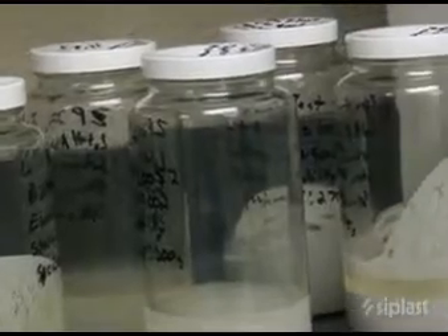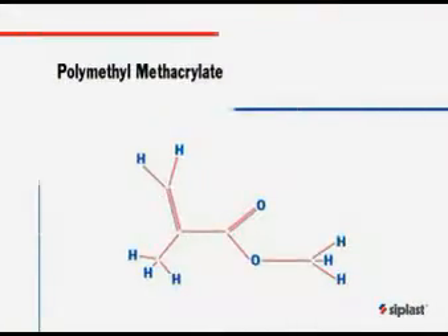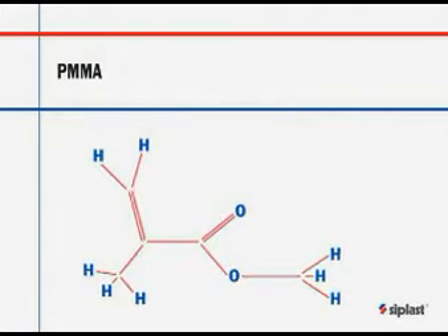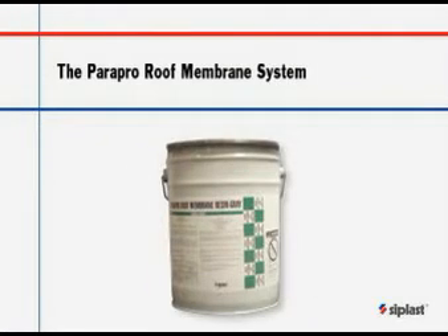Recognizing the value of the application efficiencies inherent in liquid applied systems, Seeplast worked to identify a liquid applied solution that meets our stringent performance standards. We found the answer in poly methyl methacrylate technology, commonly known as PMMA, and are pleased to offer the liquid applied Para Pro roof membrane system.